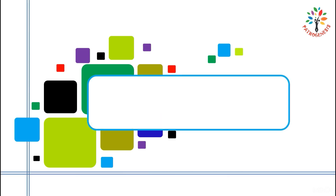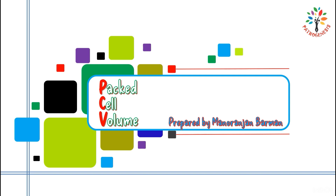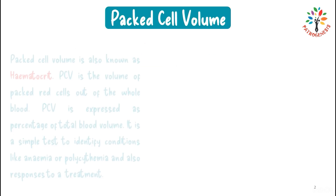Today I am going to discuss packed cell volume. Hi everyone, I am Manurangian Burman. Packed cell volume is also known as hematocrit.